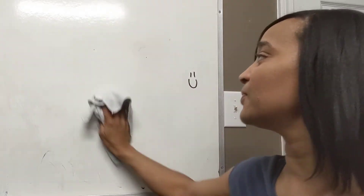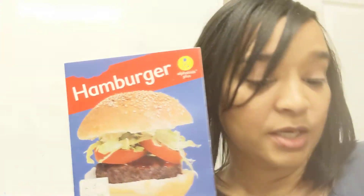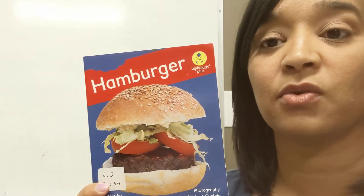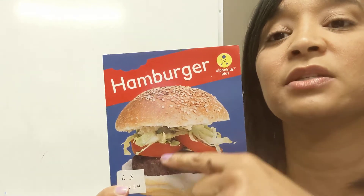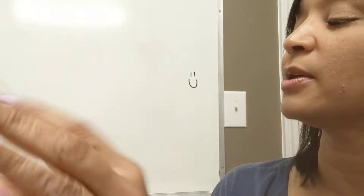Today we're going to read the story called Hamburger. In this story, a girl is going to make a hamburger and it goes through the order. She's going to get the bun, the hamburger, the lettuce — all the things to make her hamburger. Let's look through our pictures really quick and talk about this story.